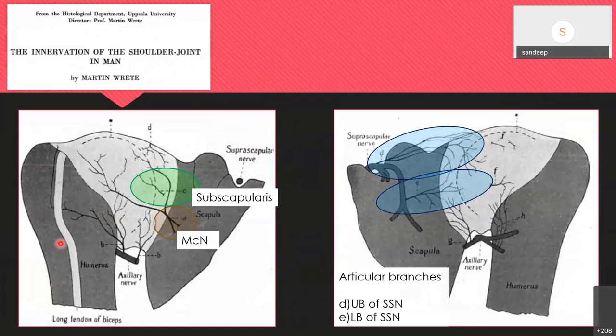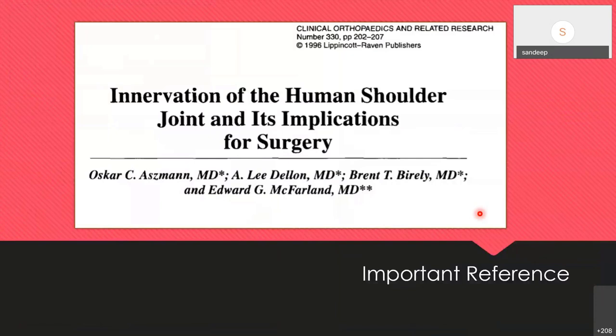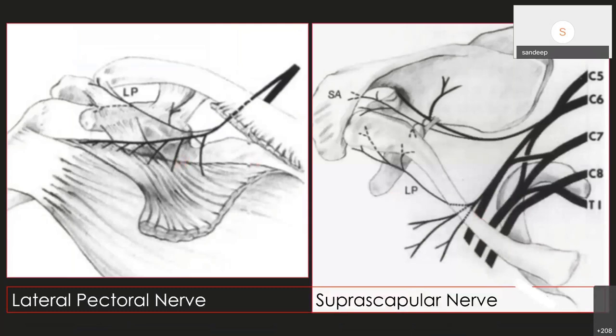One year later, in 1949, it was mentioned that the subscapularis nerve innervates the joint, as does the musculocutaneous nerve, along with the upper and lower subscapular nerves, which anastomose with the axillary nerve to form a complete anastomotic innervation of the shoulder joint. This is a very important reference for anyone wanting to learn shoulder innervation and anatomical landmarks. The superior joint portion is supplied by the lateral pectoral nerve, and the posterior and superior part by the suprascapular nerve — both arising from C5 and C6 and the lateral cord.